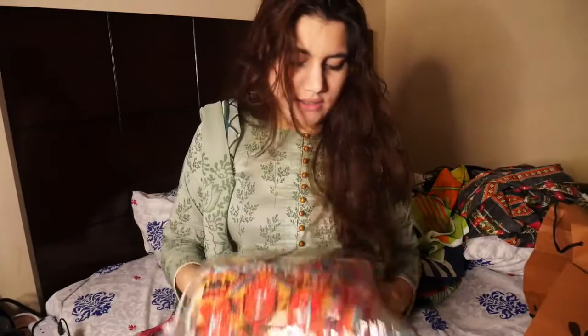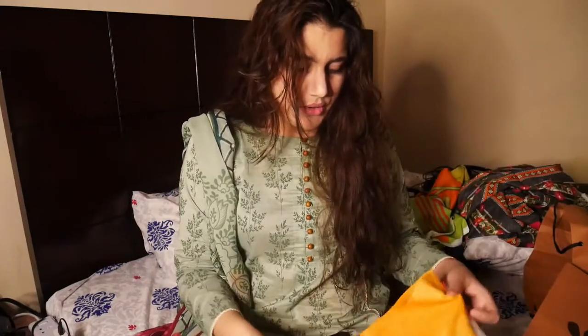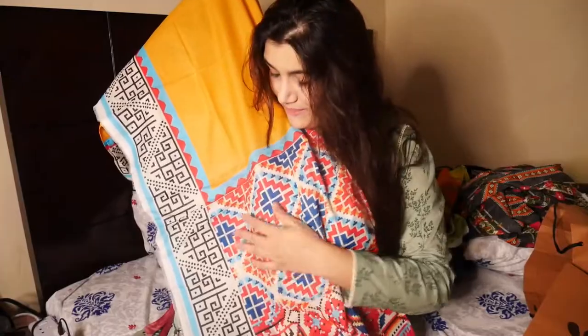This yellow one is embroidered and it's a two-piece dress that has a shirt and a dupatta. Let me go for the dupatta first — I'm just loving this check-textured print on it.